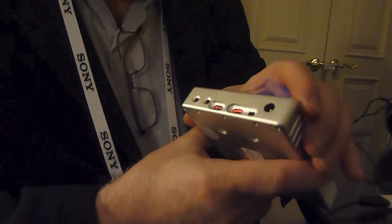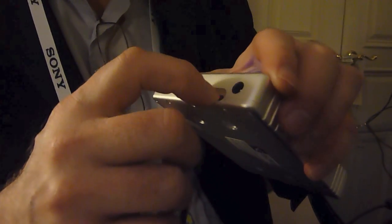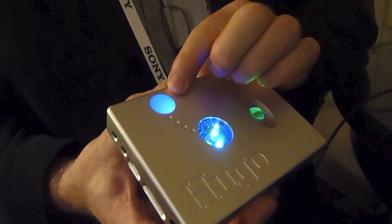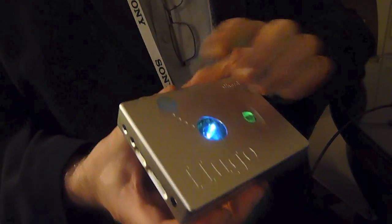The switch on that end is the actual on/off switch to power the unit on and off. When you power it up, it goes through a sequence and actually cycles through the various color changes.